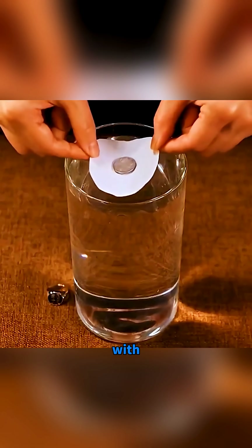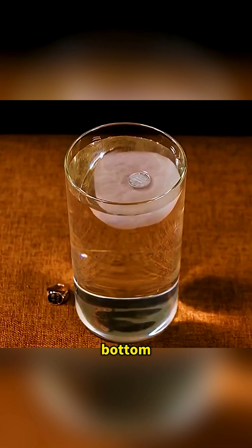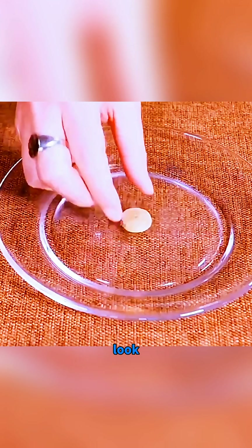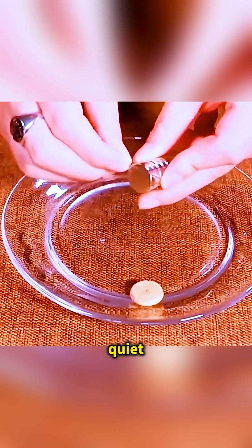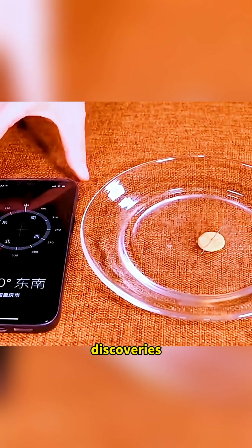Drop a coin together with an absorbent paper into water. Wait a moment until the paper sinks to the bottom while the coin calmly floats alone on the surface. These simple tricks might look like everyday fun, but they're all quiet reminders that science keeps turning simple setups into unforgettable discoveries. We'll see you then.